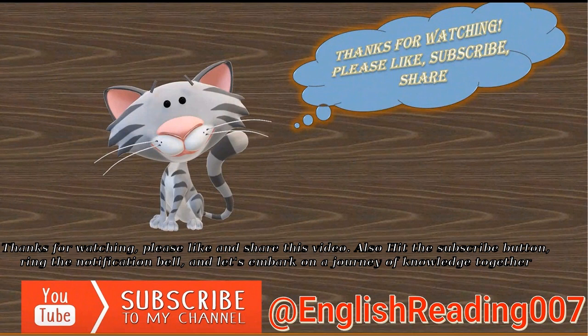Thank you for your attention! Please like and share this video, hit the subscribe button, ring the notification bell, and let's embark on a journey of knowledge together.